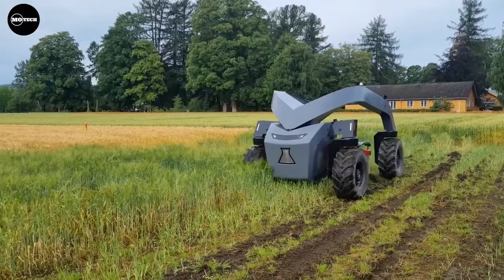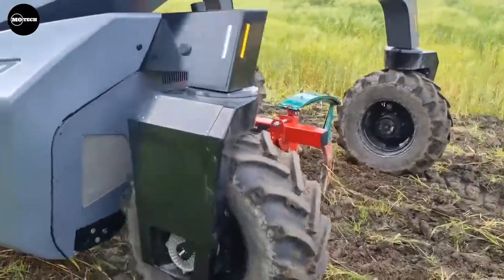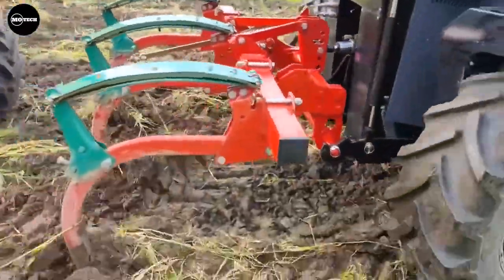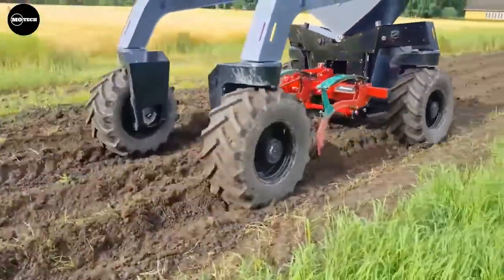For example, it can be used as an autonomous tractor. The manufacturer claims that this machine is capable of reducing operating costs by up to 60%, reducing soil compression by 30%, and lowering carbon footprint by 30%.